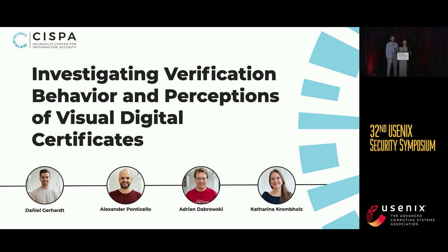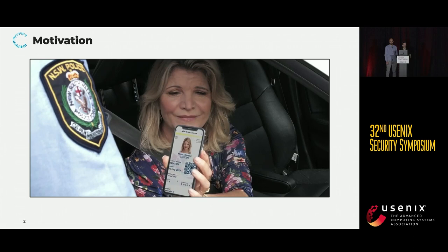Thank you for the introduction, and also thank you all for being here. Before I get started, I want to take a minute to motivate our topic. The world we live in and our everyday lives are increasingly becoming more digital, and this is very apparent here at Usenix.